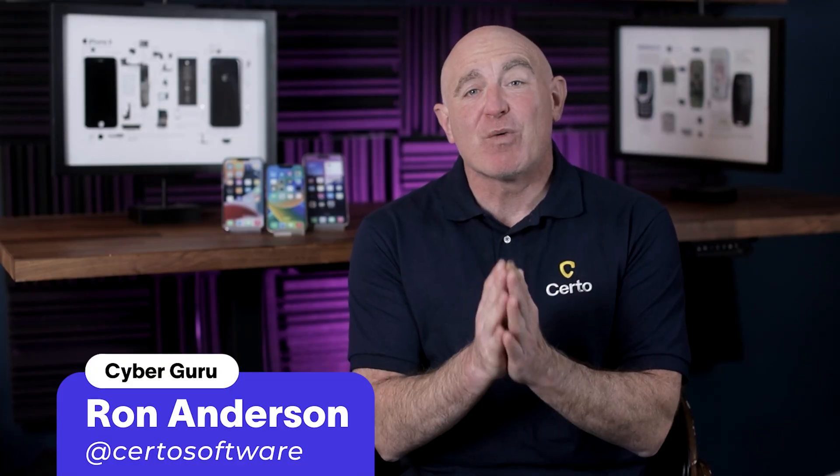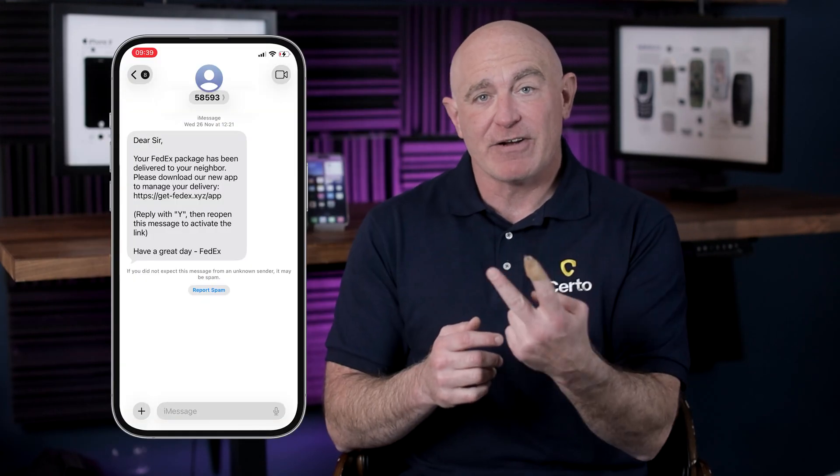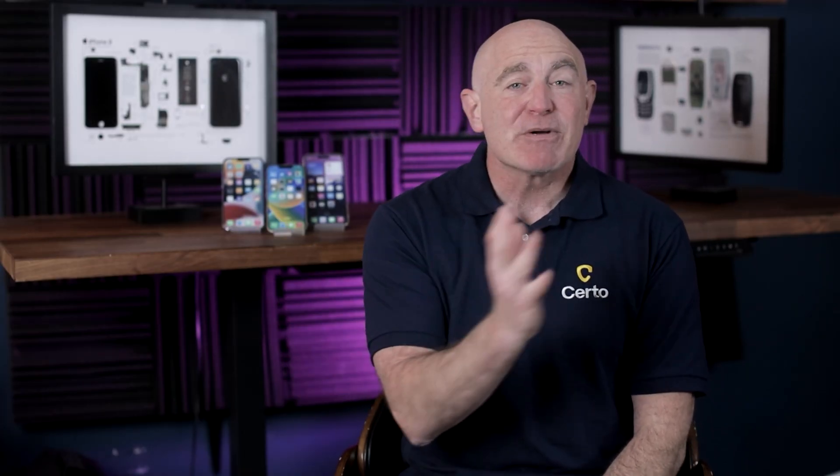Hi everyone, Ron from Certo here. Today we're diving deep into the world of phishing scams, and I'm going to show you two sophisticated real-world examples — one email and one text message — and reveal the subtle warning signs that many people miss. By the end of this video, you'll know exactly what to look for and how to protect yourself from these deceptive attacks. Some of these signs will surprise you.